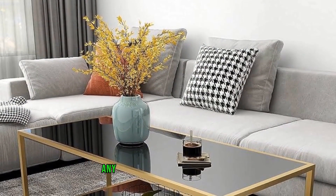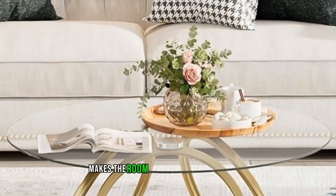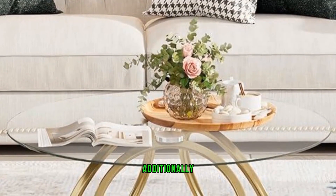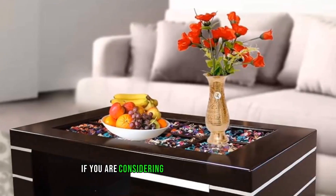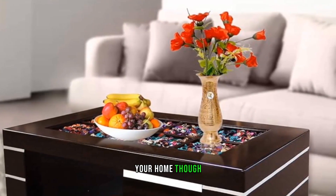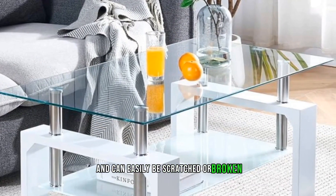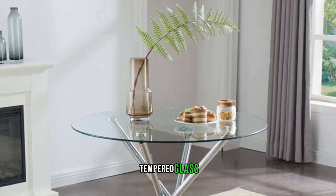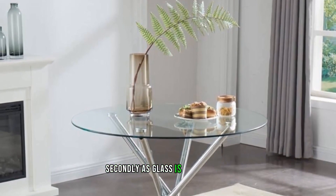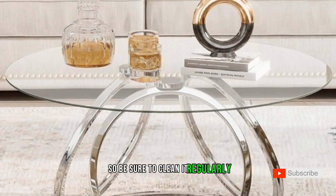Tip six: consider using glass furniture. Glass furniture is another great way to make any small room look more spacious, simply because the transparency of the glass makes the room appear more open and airy. Additionally, glass reflects light, helping to brighten the space. There are a couple of things to keep in mind: first, glass is fragile and can easily be scratched or broken, so choose pieces made of high-quality tempered glass. Secondly, as glass is transparent, it tends to show fingerprints and smudges, so clean it regularly.